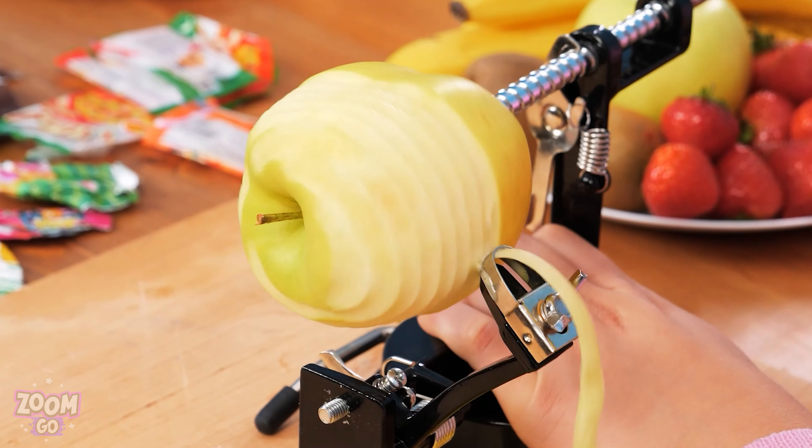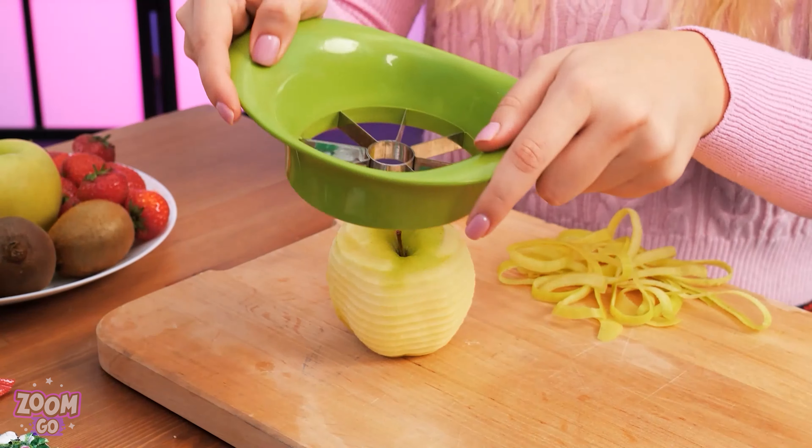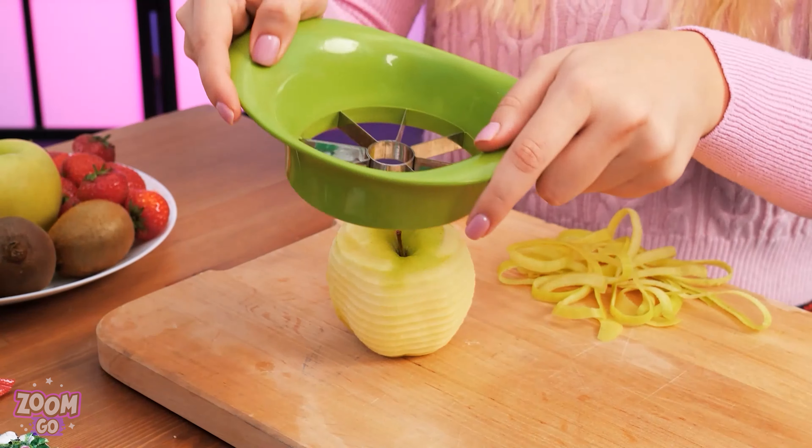Teeth brushing time! Mom hands over the toothbrush, but the child claims to be done too quickly. Mom checks and says that won't do. I know — let's make a game out of this! Take a toothbrush and brush their dirty teeth, dear. All clean! Now brush your own teeth! Done! Squeaky clean! Let's go!